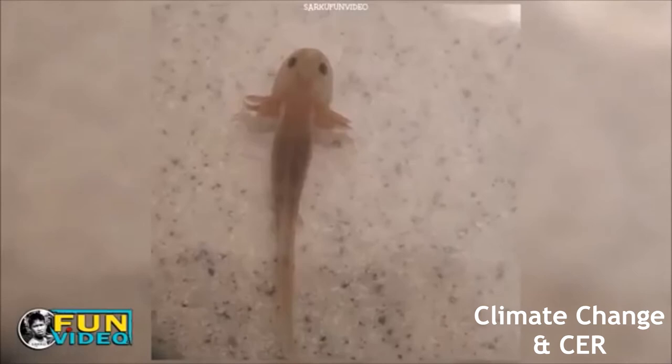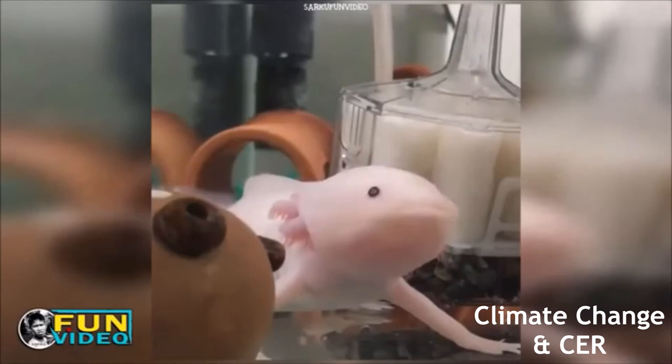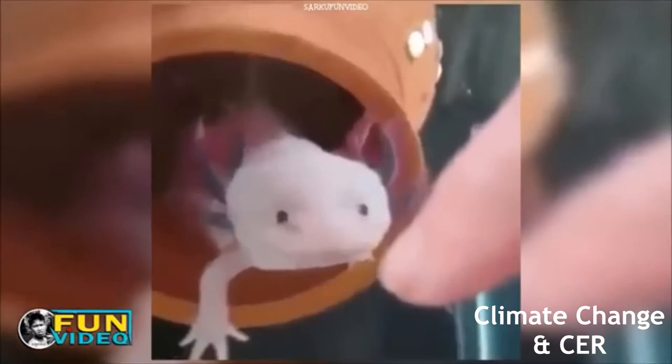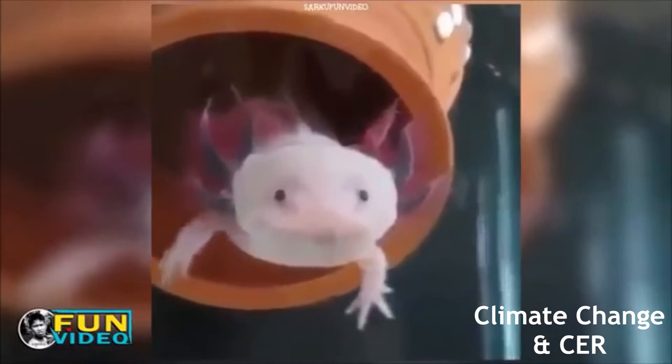Climate change has also played a role in the diminishing axolotl population. Not only are the things causing climate change wrecking the axolotl's habitat, but the increased water temperature is also having a negative effect on the species. Axolotls and their eggs are temperature sensitive, and rising temperatures don't suit them well. Mexico also has troubles with droughts, which can lead to an even smaller habitat for the axolotl to live in. Because of all these factors, the axolotl population has diminished from about 6,000 axolotls per square kilometer in 1998 to only 36 per square kilometer in the most recent survey taken in 2015.